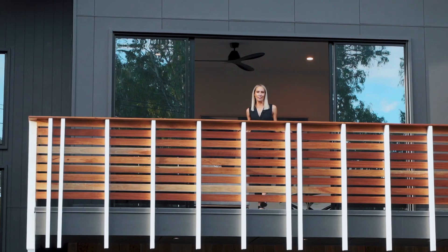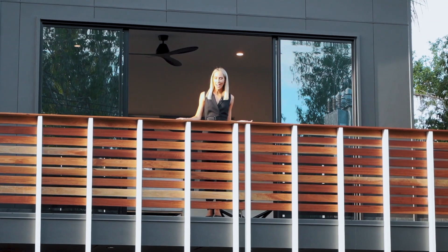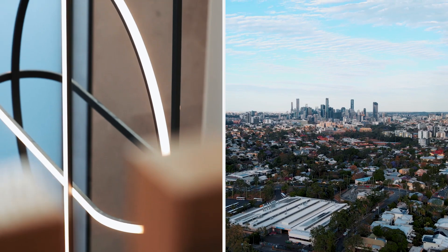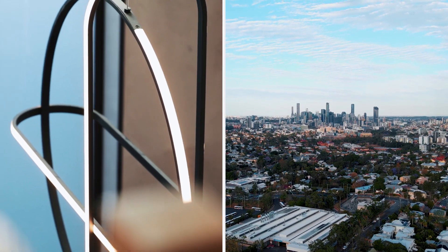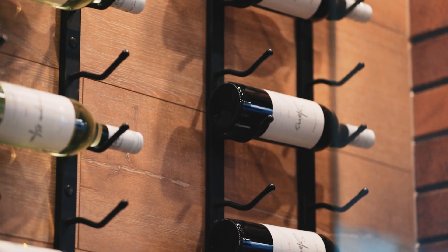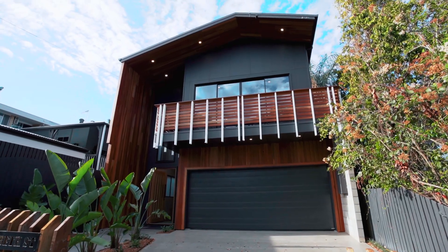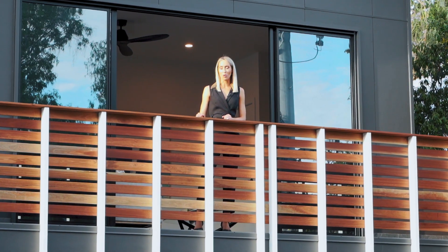This home oozes sophistication and somehow manages to create an oasis of calm in the heart of a bustling inner-city suburb. The combination of impeccable interiors, flawless finishes and a functional floor plan make this a stylish yet practical home, perfect for the busy modern family.